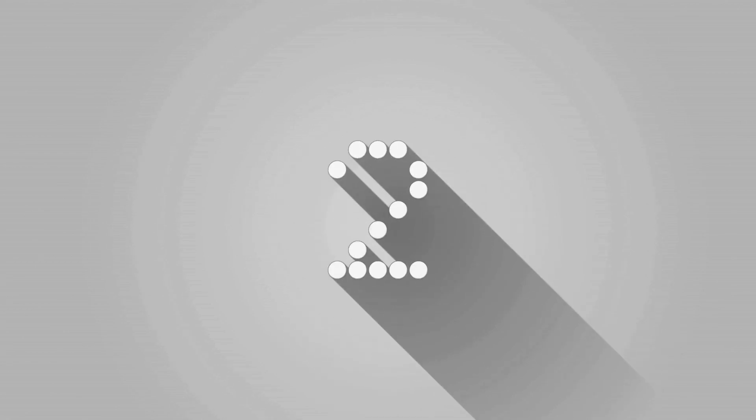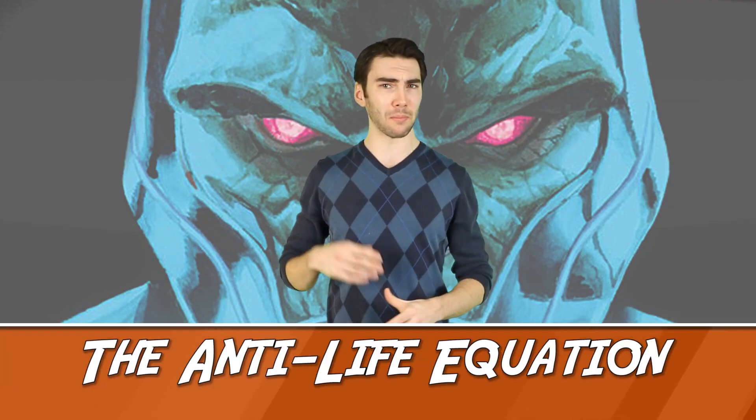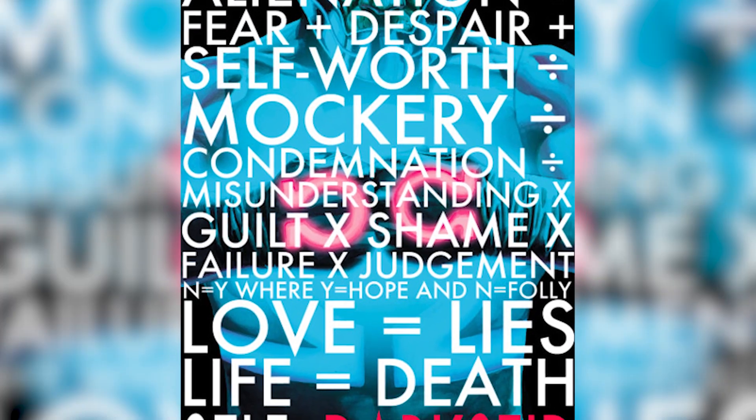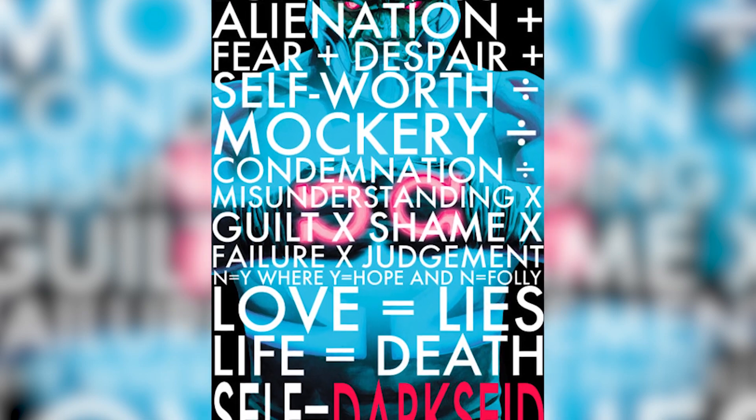Number 2: The Anti-Life Equation. The Anti-Life Equation is kind of like Marvel's version of the World's Funniest Joke from Monty Python. It's the ultimate weapon, desired by Darkseid, that would allow anyone who knew it to dominate any sentient race. It's called the Anti-Life Equation because if someone possesses absolute control over you, you're not really alive.